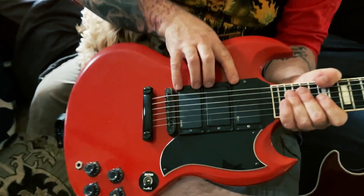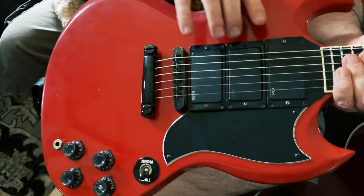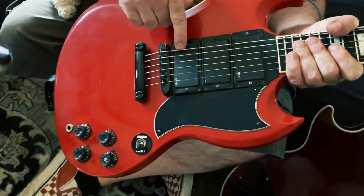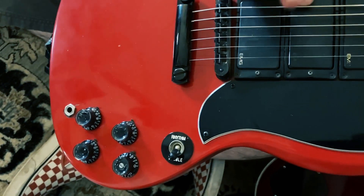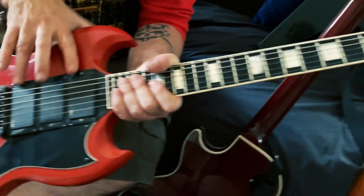It came with three EMGs — they were 60s that came in there, but I took the 60 out of the bridge and neck positions and put in an 81 and an 85. There's still a 60 in the middle but I don't have that one wired, so I just use these two.